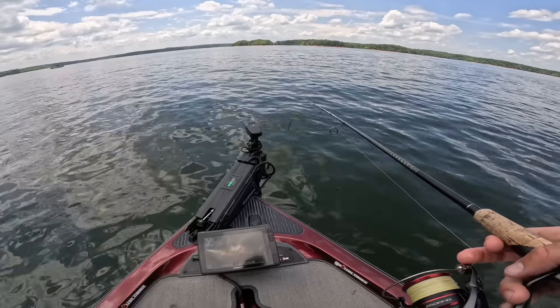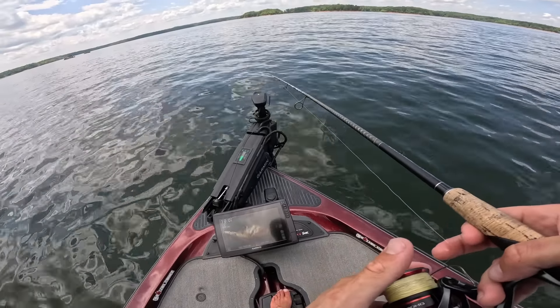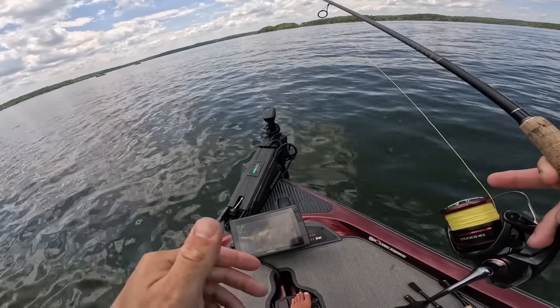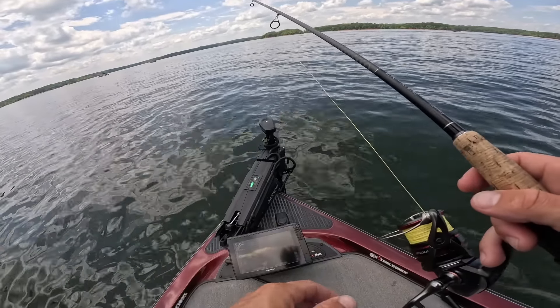There's definitely some bigger fish on this point. I'm going to stick it out here the rest of the day, maybe give myself like 10 minutes at one other spot — just one other brush pile on the way back.